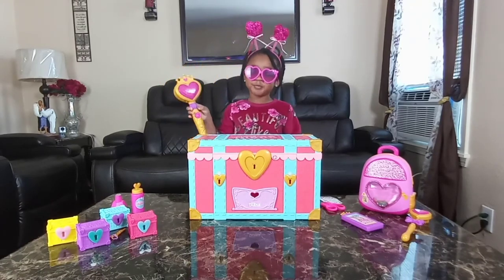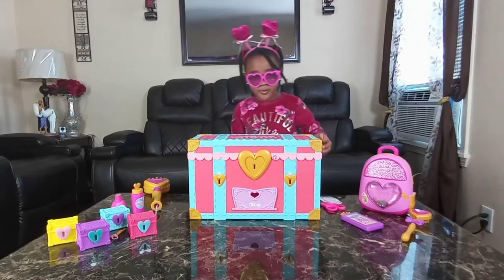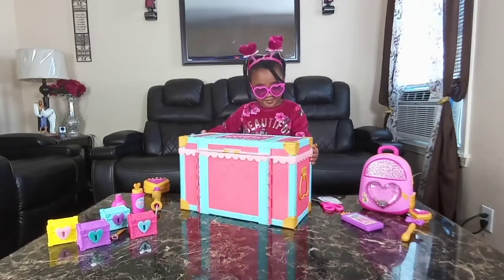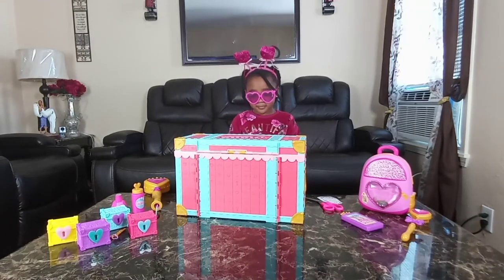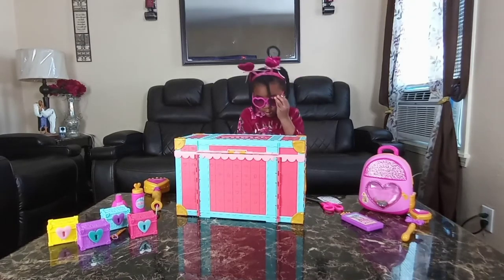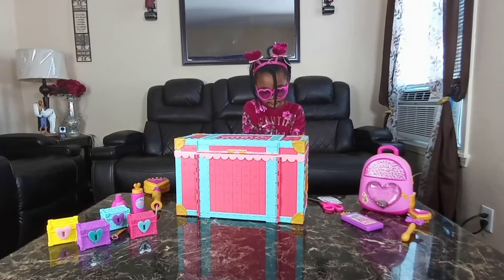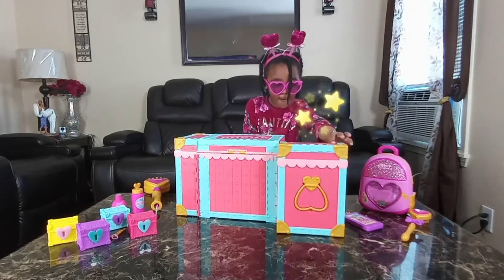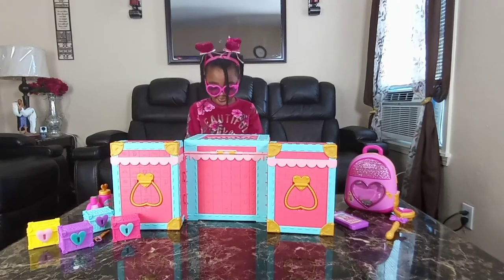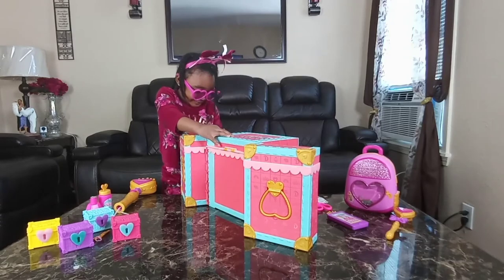All right, now let's go ahead and get into this treasure chest. Turn it around Cadence so you're able to put your key in. Do you see the numbers one, two, and three on the front of the chest? Put your key in number one and try to open that up. All right, open that side up, now go ahead and open up number two. She's so excited she can't wait to open this, you guys!